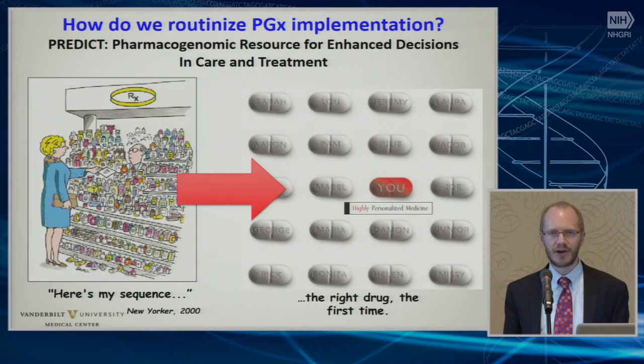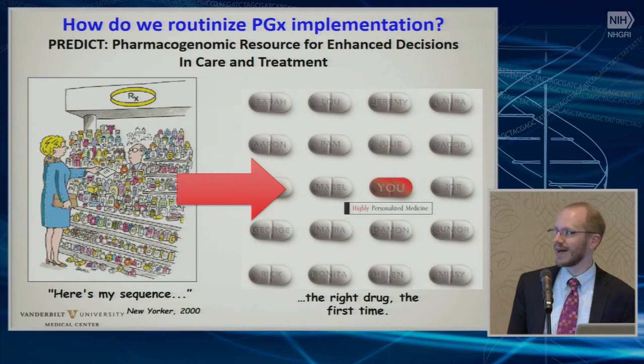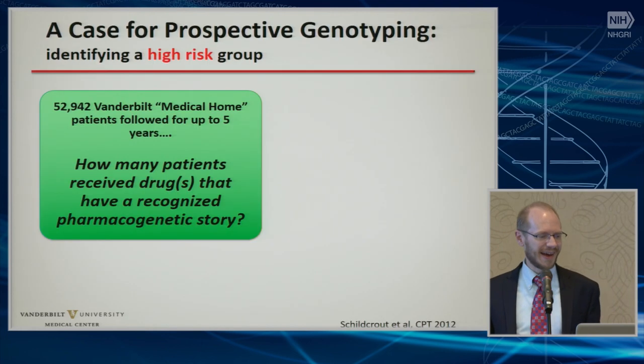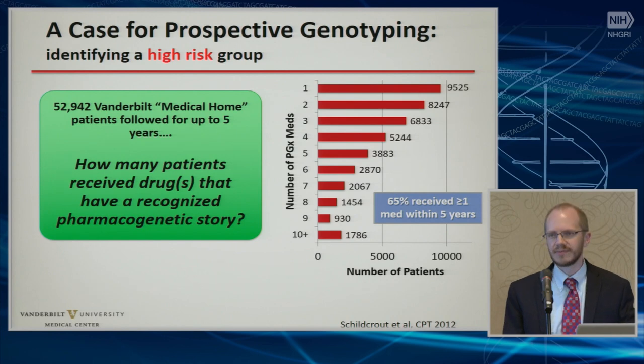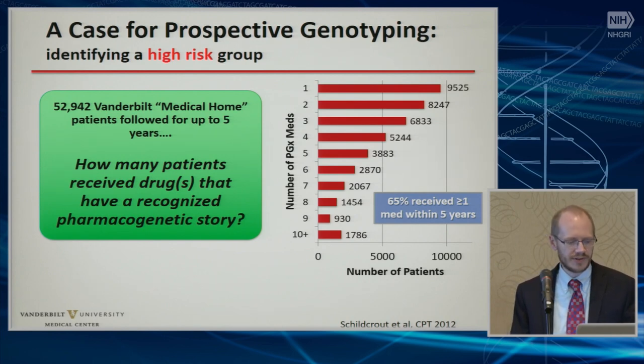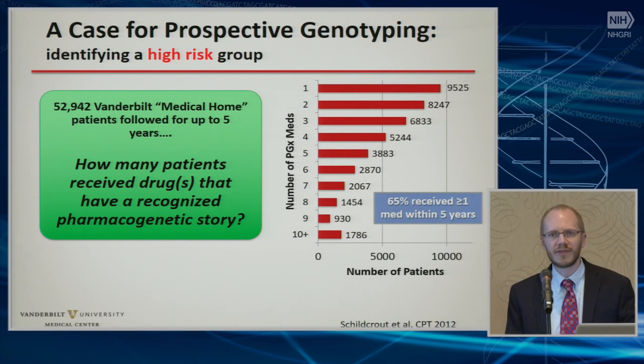Talking about PREDICT and our implementation program — that's from our first flyer that we handed to patients. One of the things we decided to do first was define who is at high risk if we were to implement a preemptive program. So we looked at 53,000 patients who have routine care at Vanderbilt, and we asked how many received one of, at the time, 57 medications with an FDA story for pharmacogenetic-based prescribing. We found that over five years, 65% of those patients would have received at least one of those medications.